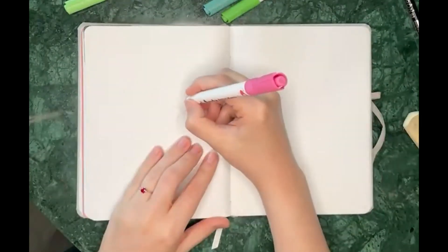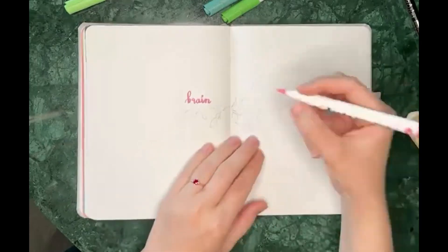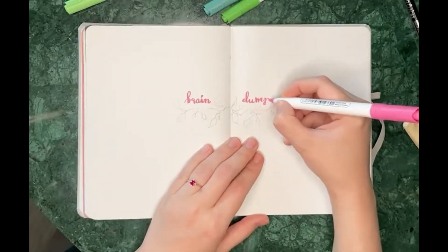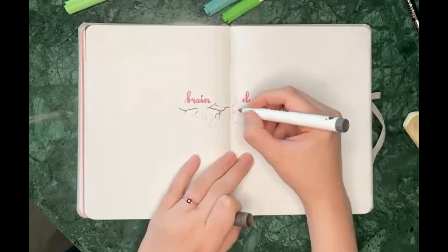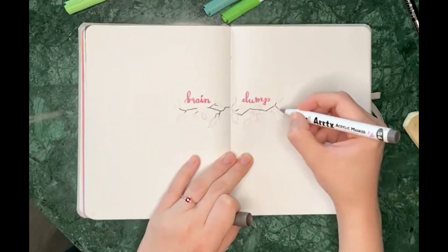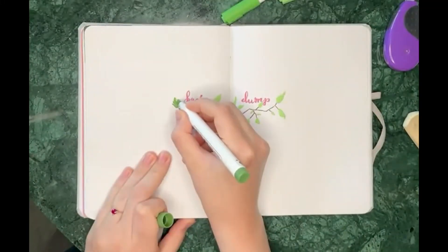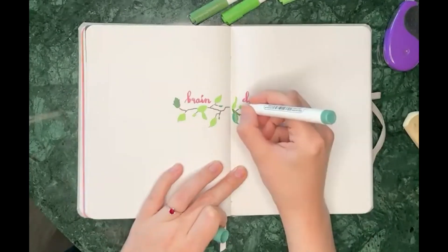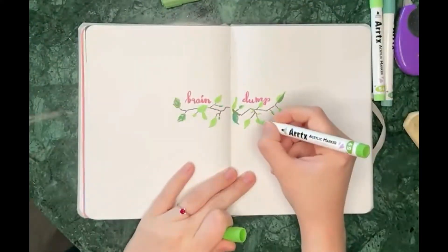The next spread is my brain dump. I decided to keep it simple and didn't want the decorations to take up too much space, because I thought I might need this spread a lot this month. But spoiler alert — I didn't use it at all. I actually like how it turned out though: the words are separated a bit, and the branch is framing it nicely.